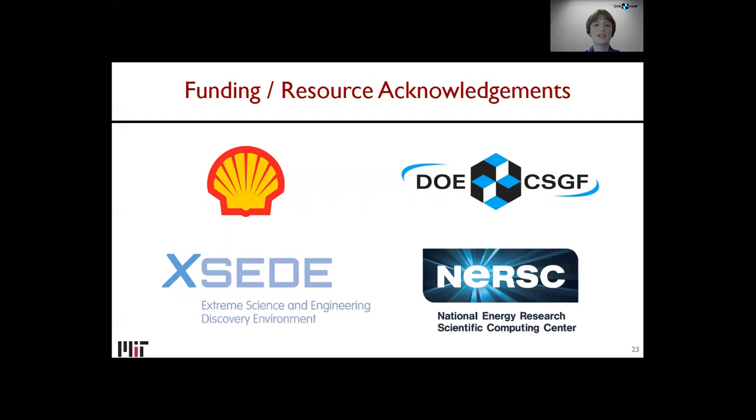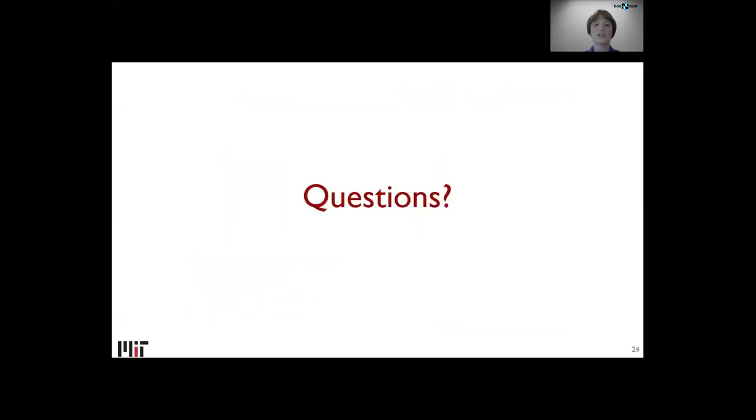I'd like to thank my funding sources: Shell has funded a lot of this work, the CSGF fellowship has funded my graduate studies, and we've used supercomputing time at XSEDE and NERSC. I'll now take questions. Thank you.